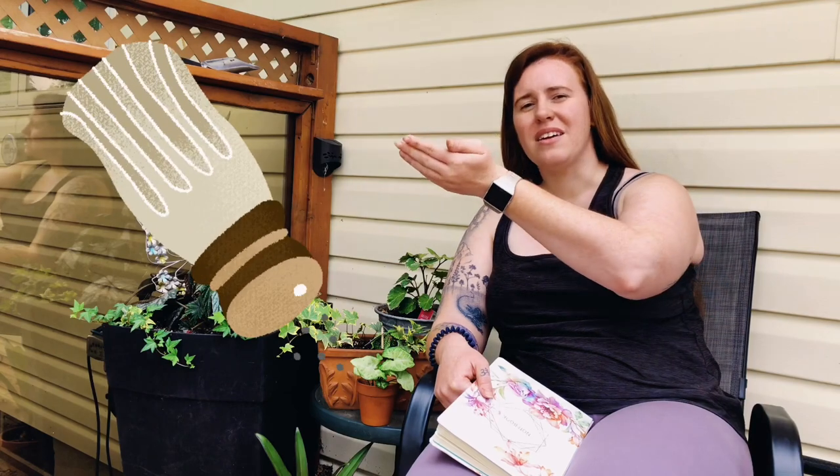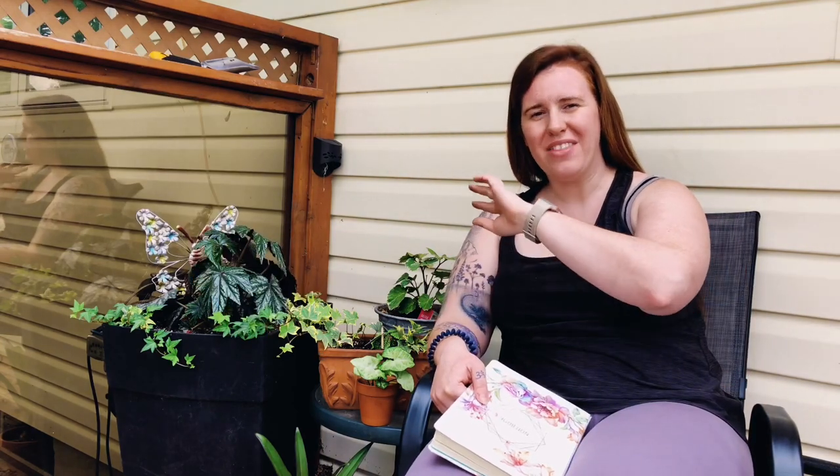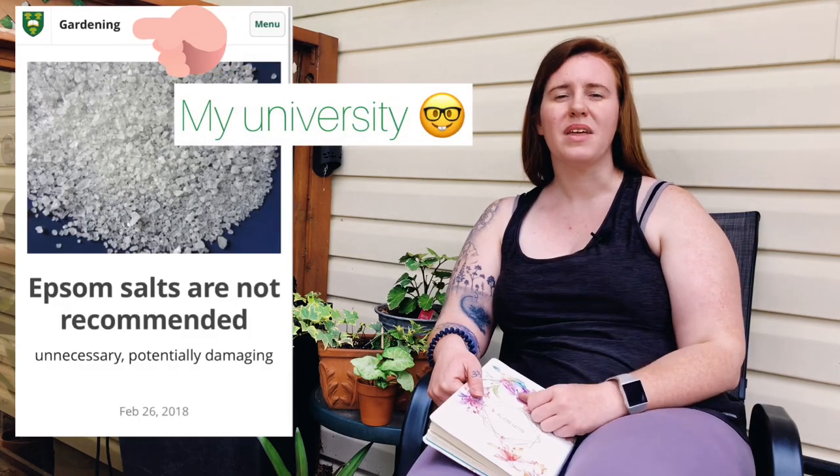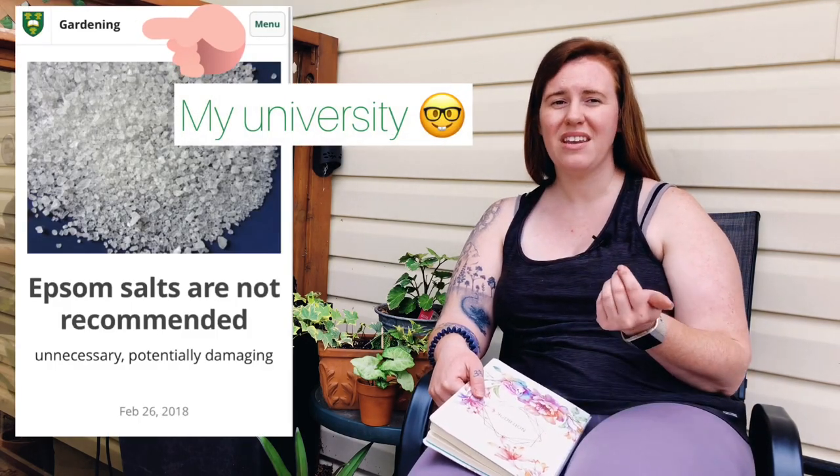Where eggs, coffee grounds, and bananas fall short because they can't be brought up into the profile due to lack of viability, Epsom salt is readily bioavailable — and that's what shoots the whole theory to pieces. Magnesium sulfate in the soil profile is something plants will have an affinity for.